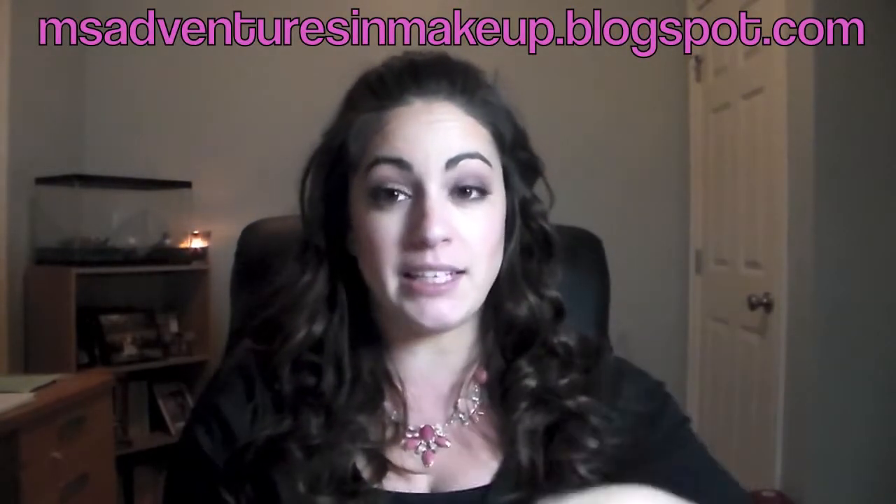Hey guys, it's Melissa and welcome back to my channel. I'm super excited for today's video. I have a new series that I'm doing — it's a collaboration with my friend Jessica who has a blog, Misadventures in Makeup, which I will have linked down below.